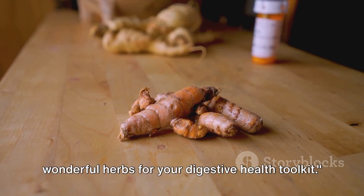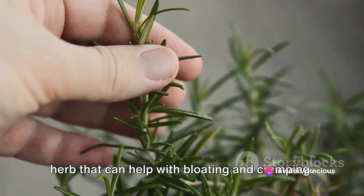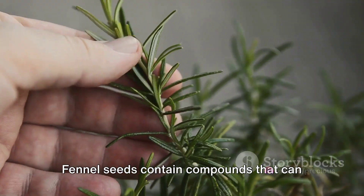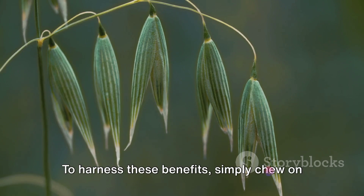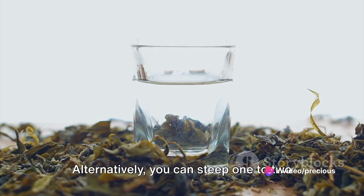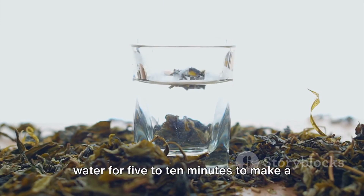Next up we have fennel, a flavorful herb that can help with bloating and cramping. Fennel seeds contain compounds that can relax the muscles of the gastrointestinal tract, providing relief from discomfort. To harness these benefits, simply chew on a teaspoon of fennel seeds after meals. Alternatively, you can steep one to two teaspoons of crushed fennel seeds in hot water for five to ten minutes to make a soothing fennel tea.